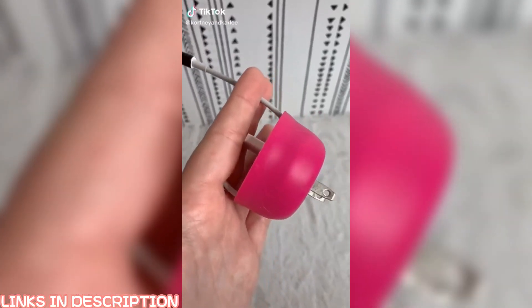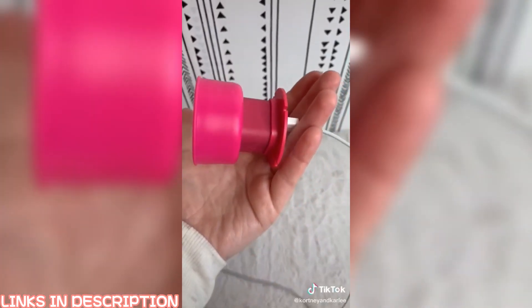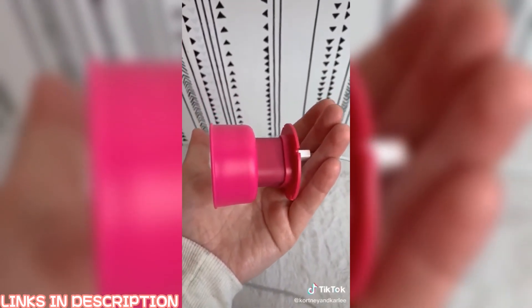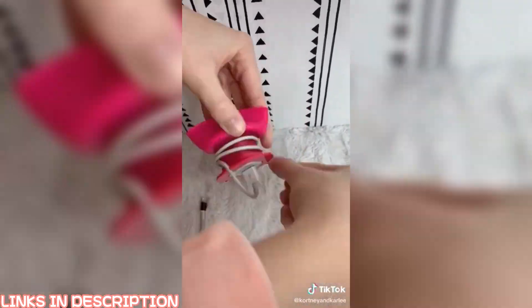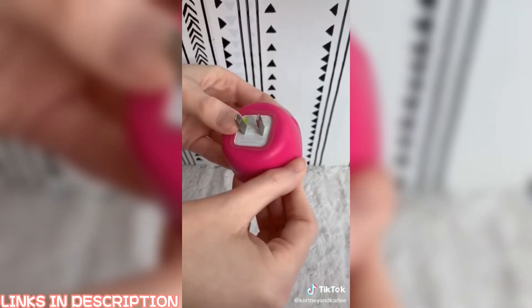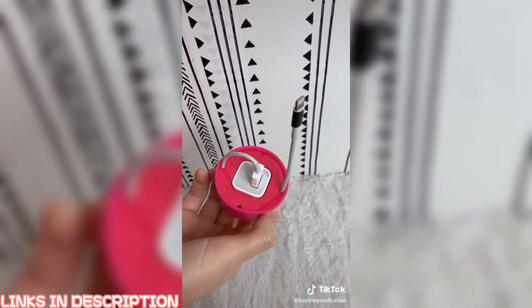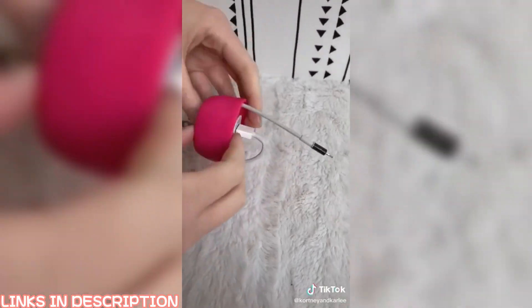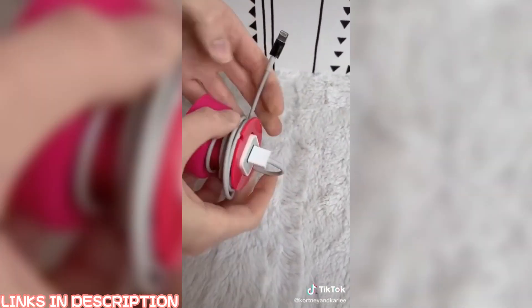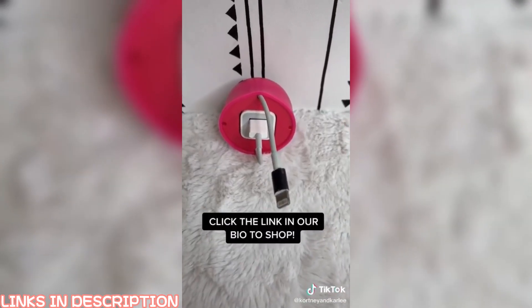New Amazon favorite. This is the Quirky Power Curl Mini — it's an iPhone charger organizer and holder. I put the base in there already and now I'm wrapping the cord around the holder. You can flip this top back to hide the cord, and your charger is all nice, neat, and organized. If you want to make the cord longer, flip the top back and unravel. This is under $4. Click the link in our bio to shop.